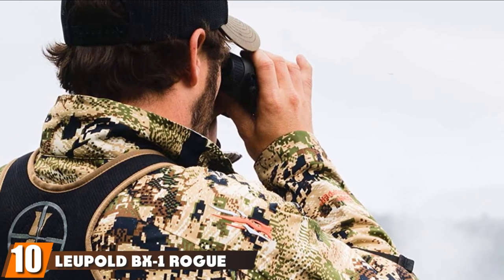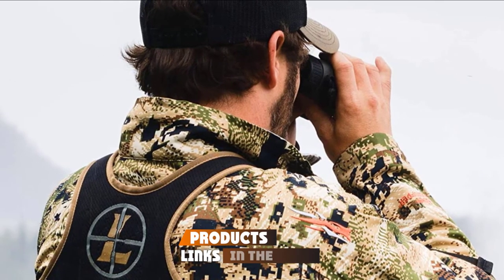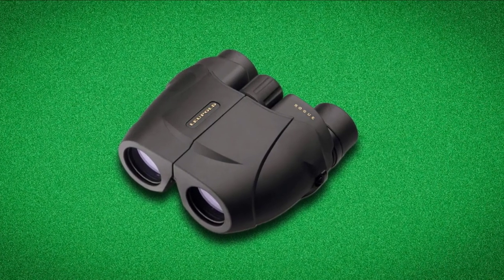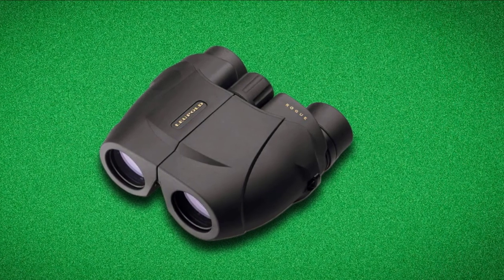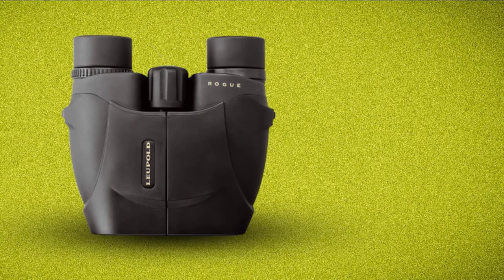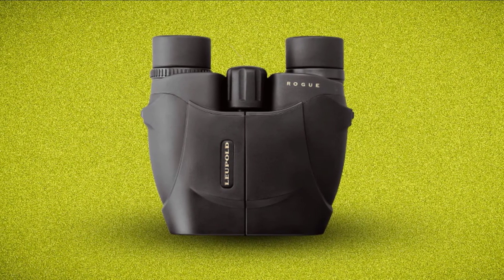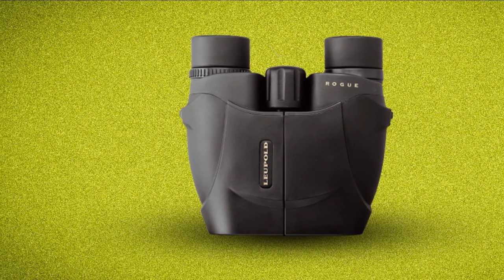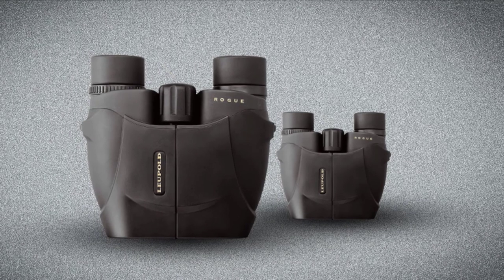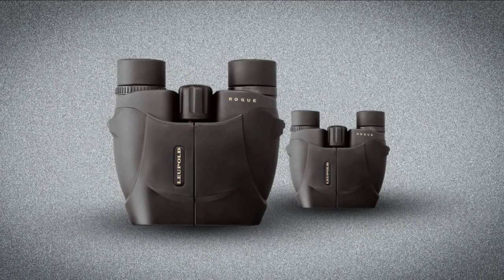Finally, the number ten position is dominated by the Leupold BX-1 Rogue Compact Binocular. This binocular is lightweight and easy to handle because of its ergonomic design. The body is strong aluminum alloy covered by rubber armor, increasing grip and enhancing impact resistance. The diopter compensates for focus differences between your two eyes, and the narrow interpupillary distance reduces eye strain and yields better image quality. The twist eye cups add eye relief for comfortable viewing. It comes with a comfortable shoulder strap and a sturdy carrying case. Traveling with this binocular is easy because of these accessories and its compact, hand-fitting size.